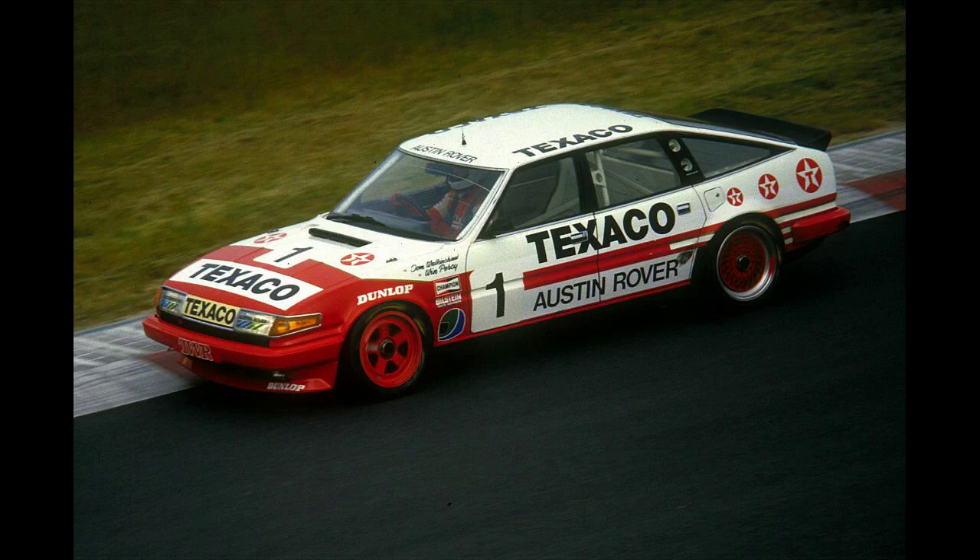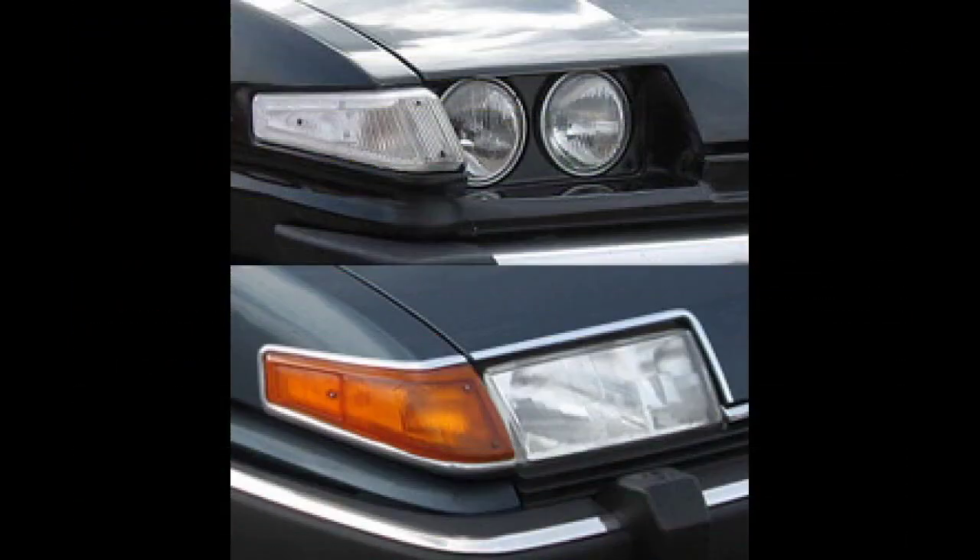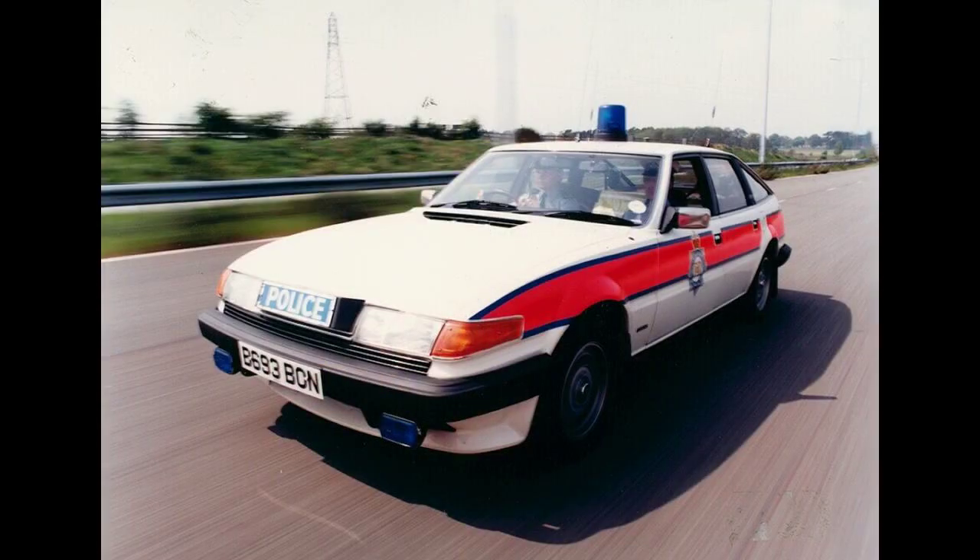The project was first code-named RT1, for Rover Triumph No. 1, but then soon changed to SD1, for Specialist Division No. 1, as Rover and Triumph were put in the new Specialist Division of British Leyland. The new car was designed with simplicity of manufacture in mind, in contrast to the P6, the design of which was rather complicated in areas such as the De Dion type rear suspension. The SD1 used a well-known live rear axle instead.